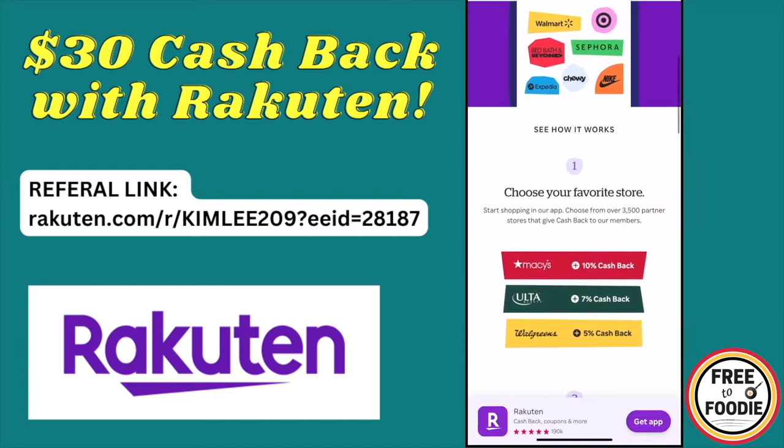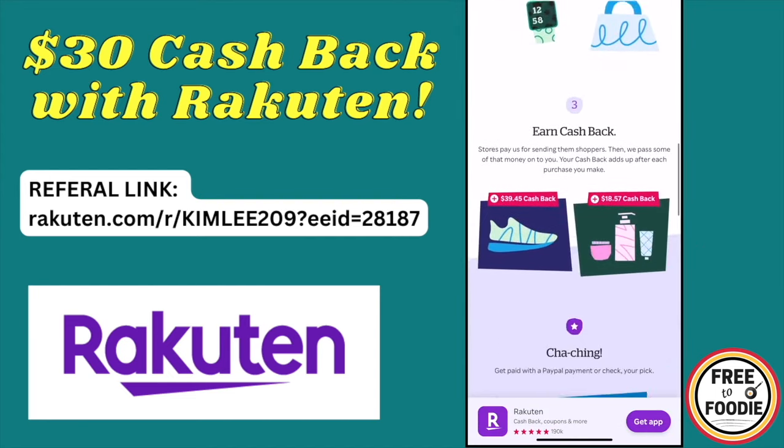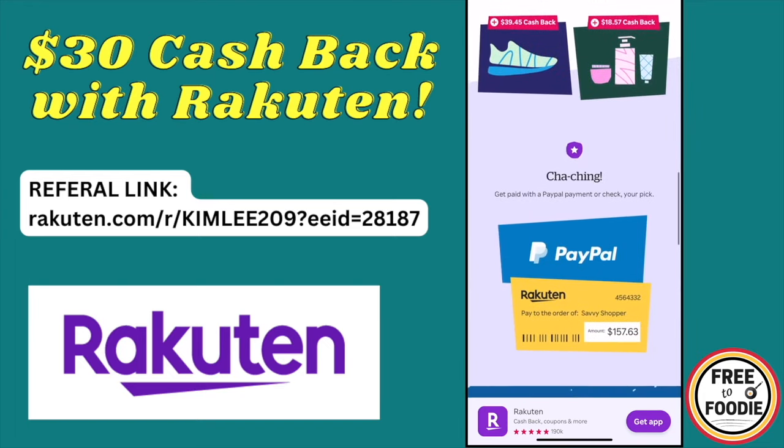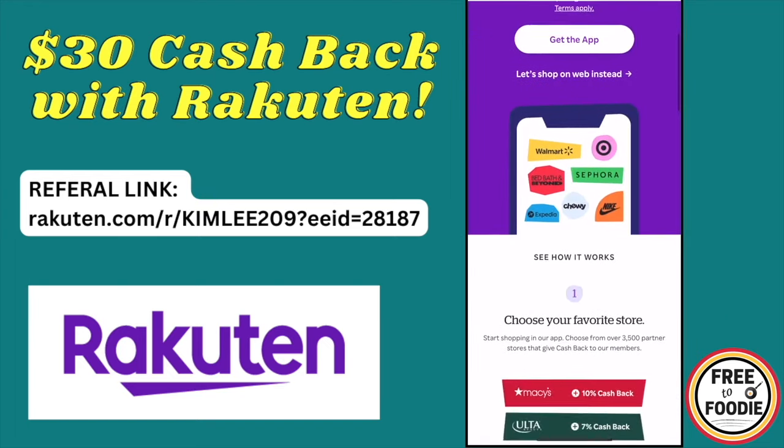With Rakuten, you can get an additional $30 bonus when you sign up and spend $30 or more using the referral link in the description. You can also receive up to 20% cash back every time you shop at your favorite stores — just use the app or the Chrome extension.